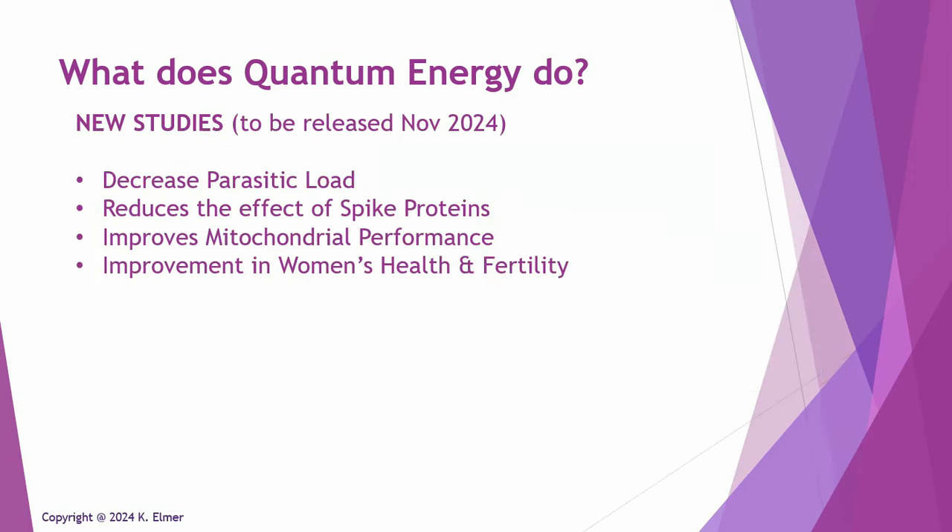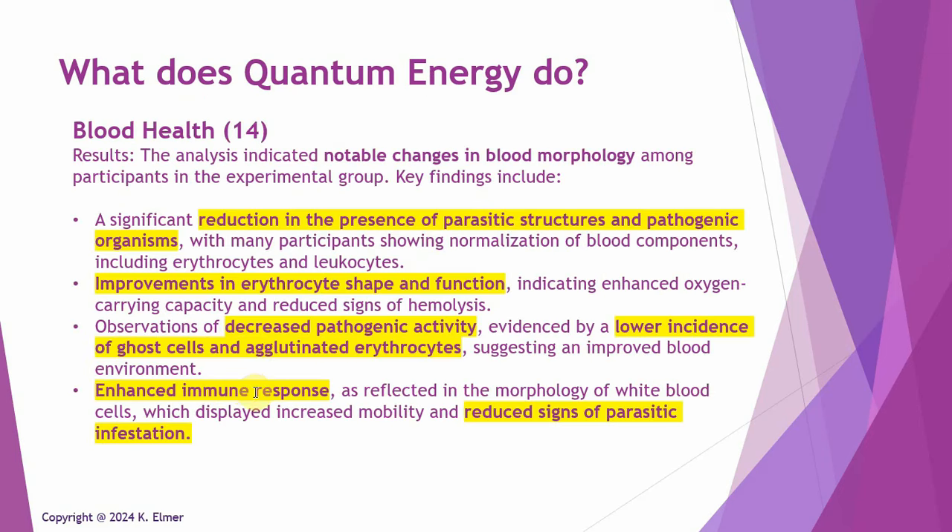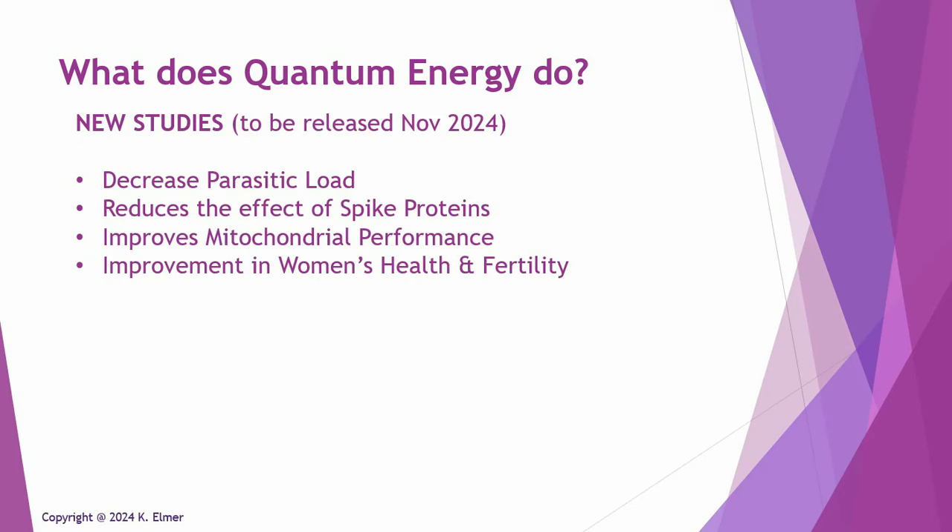There are four new studies coming out this month — it's November 9 right now. One study demonstrates an actual decrease in parasitic load. While earlier blood health studies showed signs and traces of parasitic presence, this is an actual study looking at what happens to the parasites themselves when they're under exposure to quantum energy.